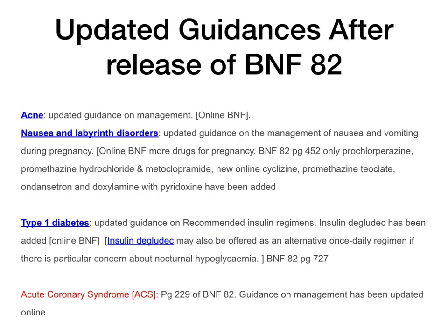Let's dive straight in. This video covers quite a lot of important and detailed information. Let's go into the updated guidances — the first part — which is after the release of BNF 82, your current red BNF. There's been an update in the treatment and management of acne. If you're going to treat anyone or provide advice, or if you're a trainee pharmacist revising, make sure you use the online BNF for acne rather than BNF 82.